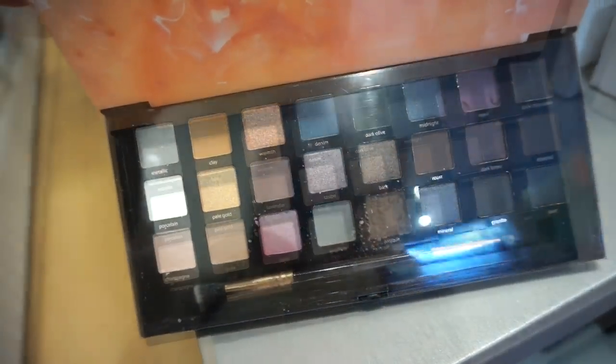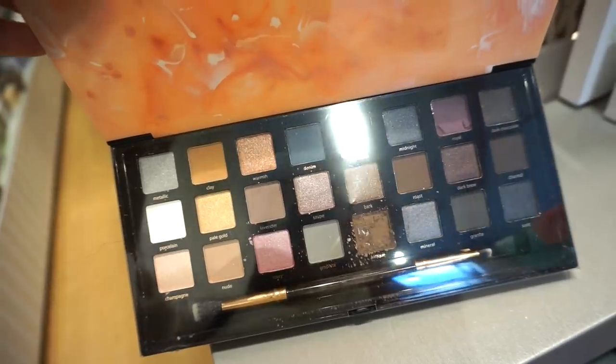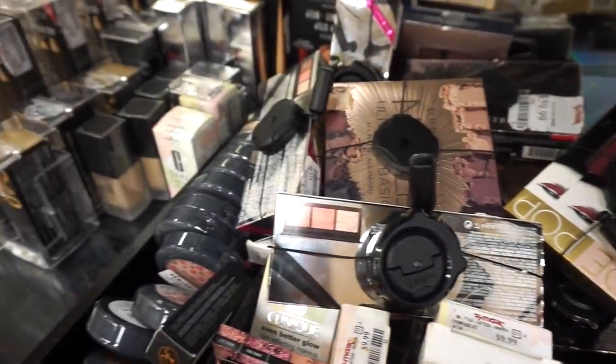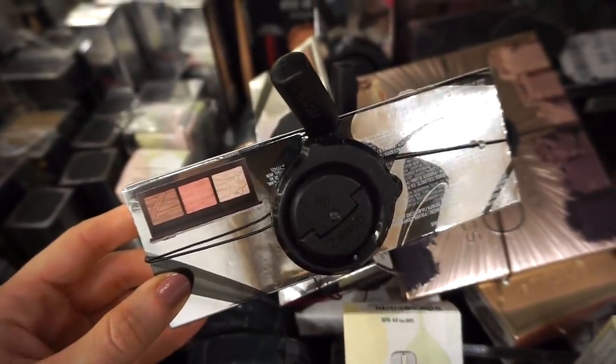This is the Profusion Glamour Palette — I like the packaging, it has a marbleized look. When you open it up, one of the shades is broken. There are 24 shades included, definitely more cool in tone. Some goodies. I just have to show you guys a little overview — yeah, it's fully stocked.